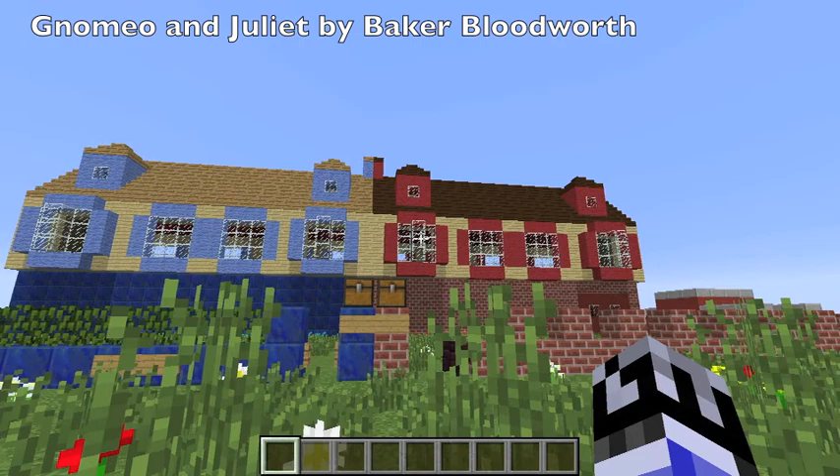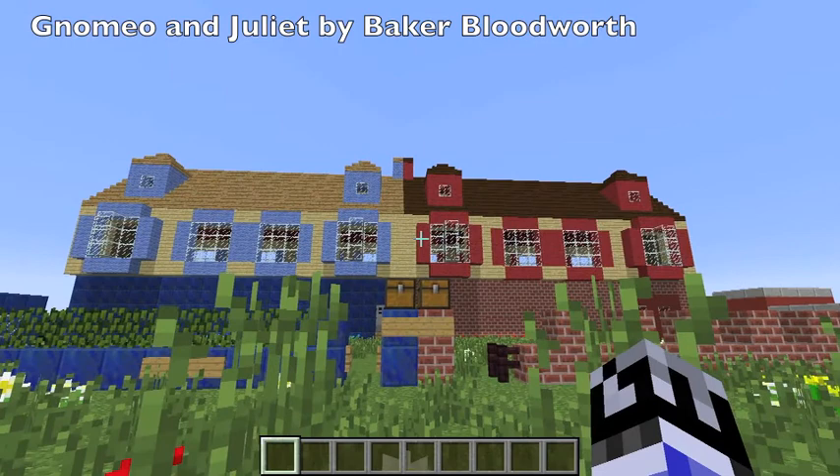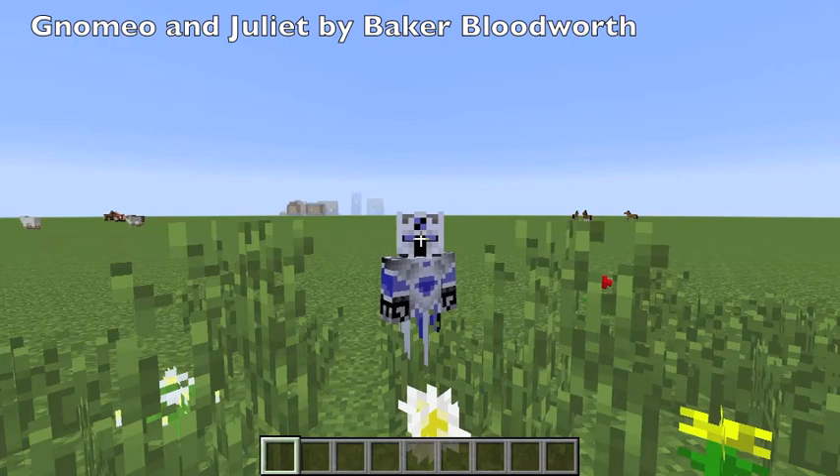They know mine — the bats are in there, they just like it in there. And I'm doing the Gnomeo and Juliet houses for Valentine's. In case you haven't noticed, I got a new skin.